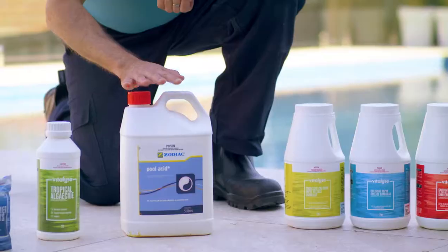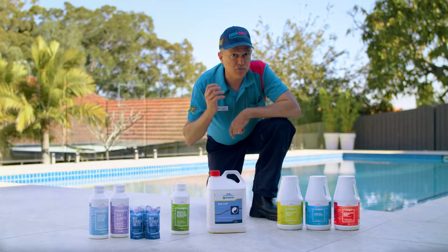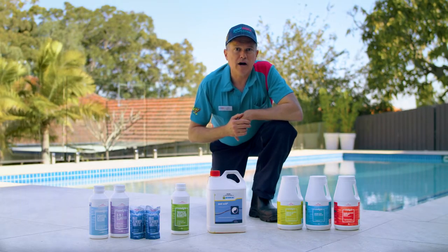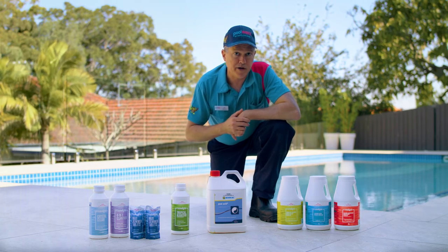Next, you're going to need pH control, whether that's liquid acid or dry acid. You'll also need algaecide to remove the algae. And finally, you're going to need a clarifier — whether it's Crystal Clear, Four in One, or the Maxi Tabs. These will help maintain the clarity of your pool water.